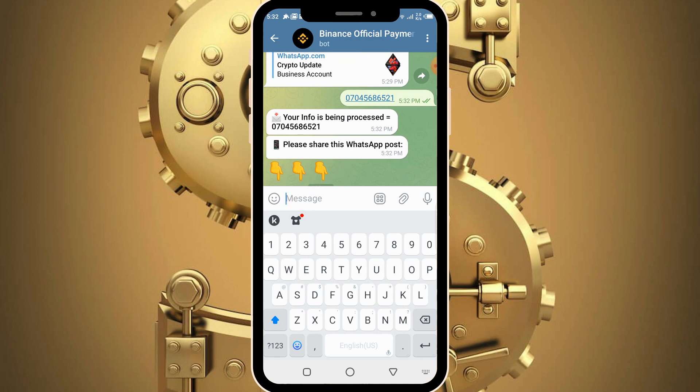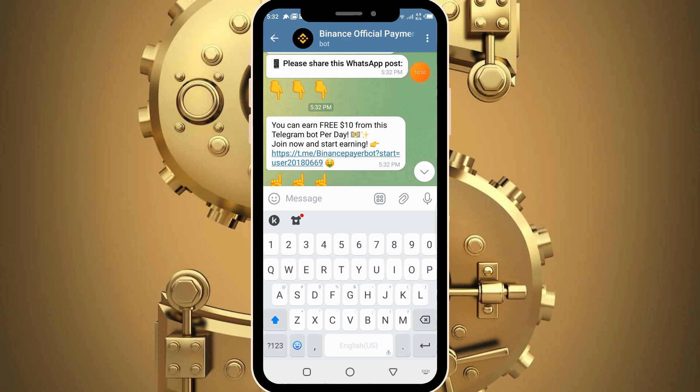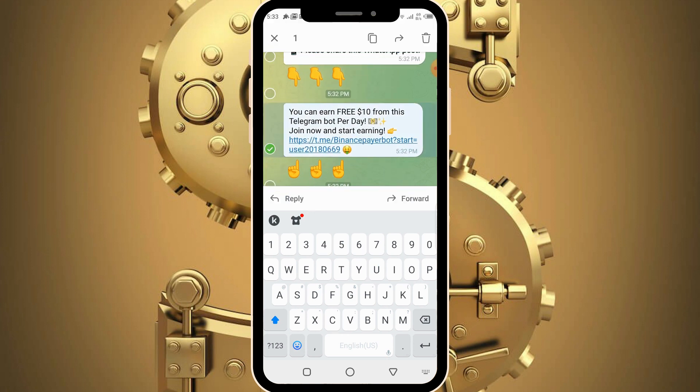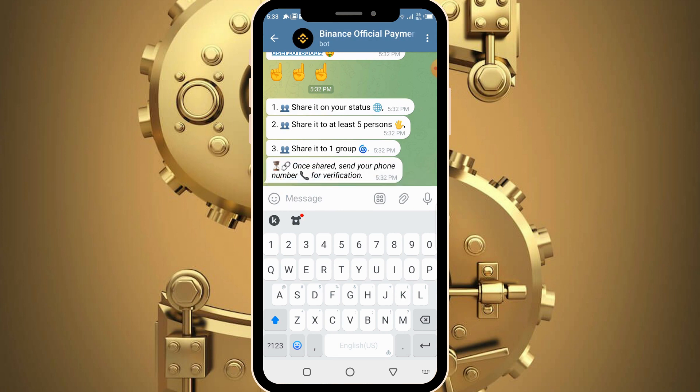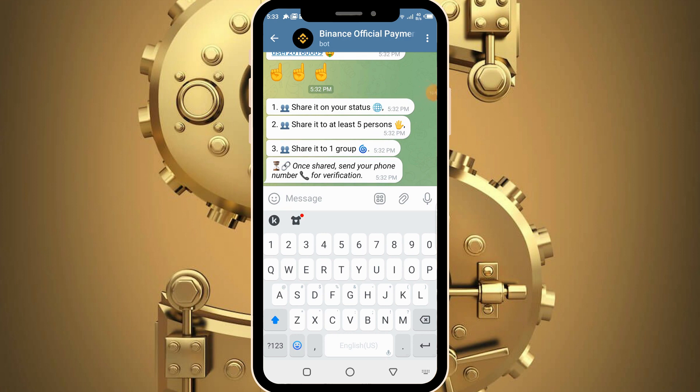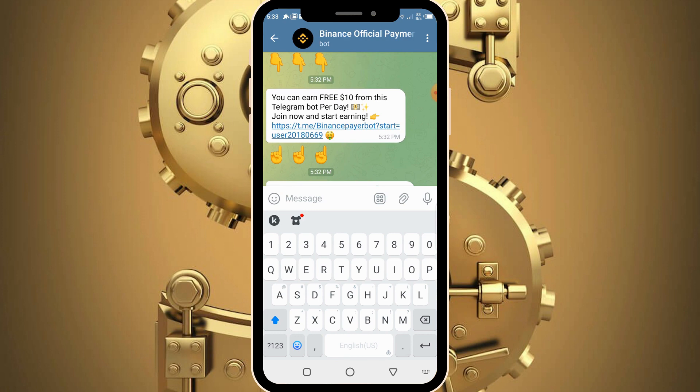It tells you to share a WhatsApp post. This is a task you need to perform in order to get verified and proceed with payment. Share the post on your status, share it to at least five persons, and share it to any WhatsApp group. Copy the post link. They will verify you by checking your status. I suggest you send it to at least five to ten persons and at least one or two WhatsApp groups. It is compulsory that you post it on your status, because if you do not post on your status you will not be verified.